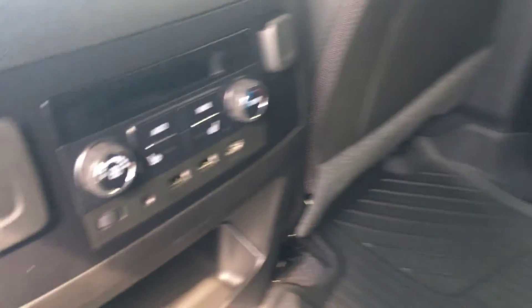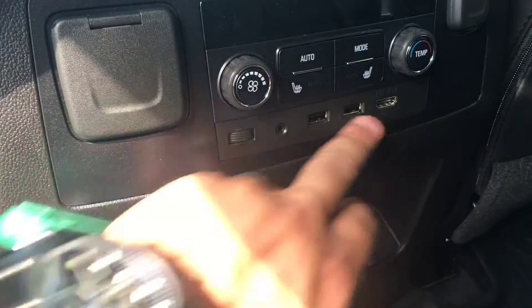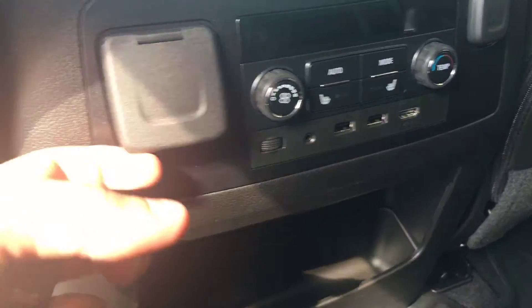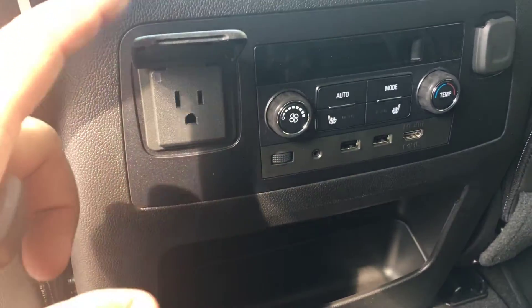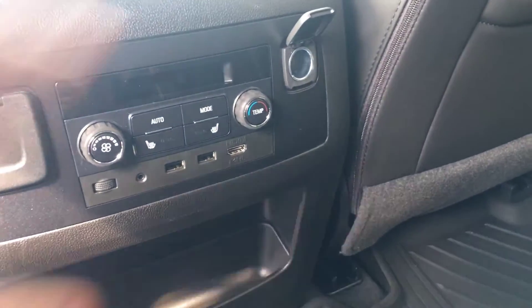It also does come with rear climate control and heated seats, as well as USB plug-ins, an auxiliary plug-in, a 110 volt outlet, and a 12-volt outlet for charging.